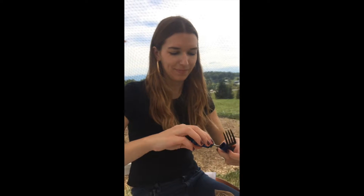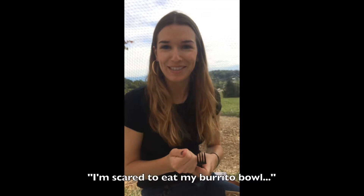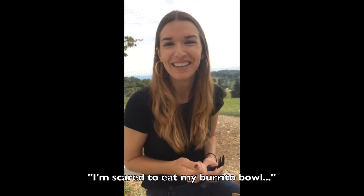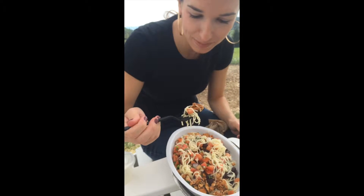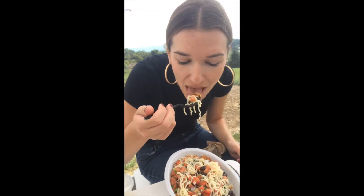How are you feeling, Nicole? I'm scared to eat my burrito bowl. Despite the questionable temperatures, we both decided to eat our food anyway. Since the total time from ordering to delivery was about 11 minutes, we figured that we were safely under the one-hour window for hot food, as recommended by the USDA.